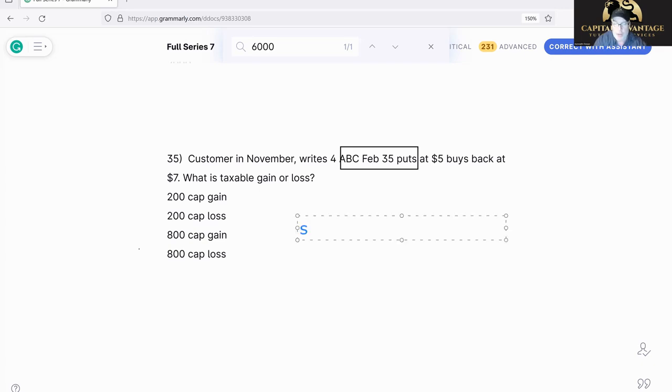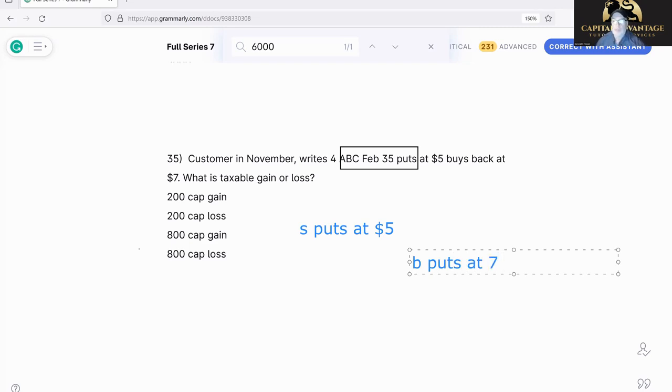I sold the puts at five — I took in five dollars — and then I bought the puts back at seven. So I lost two dollars per contract. If I sell something for five and then buy it for seven, I spent more than I brought in — that is a loss. I lost $200.